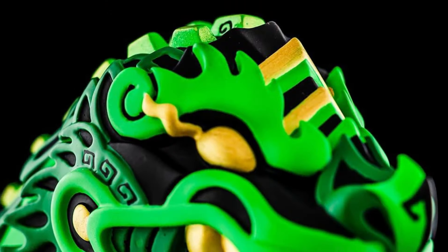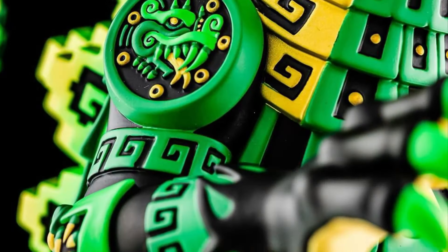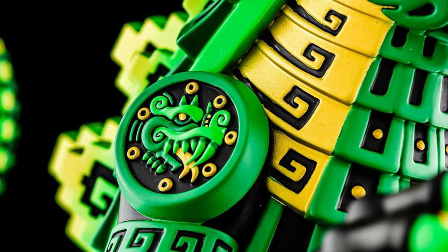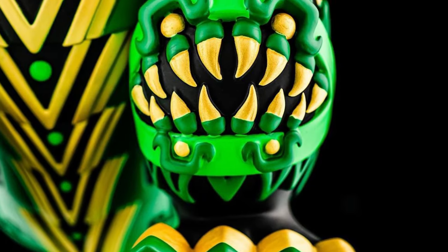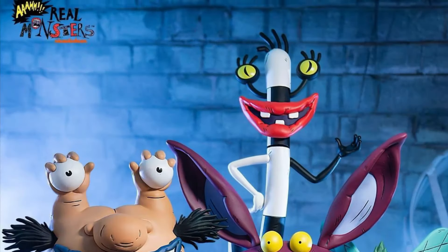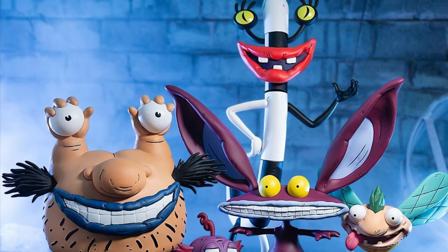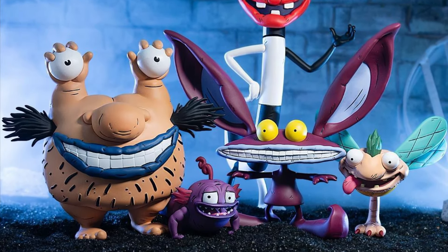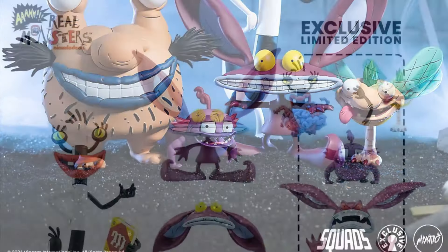Let's end things off with Mondo — they have an exclusive Godzilla store Urban Aztec green version, really nice looking, so do check out godzilla.com for that. Also as a Mondo exclusive, they are doing a set of Aaahh!!! Real Monsters figures from Nickelodeon. I know a lot of folks love these and they do look cute, so definitely wanted to feature them.